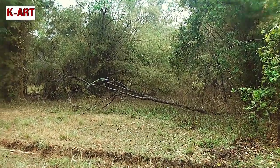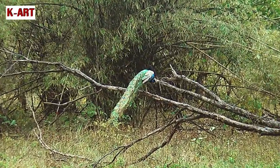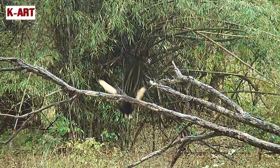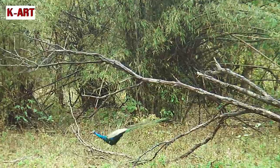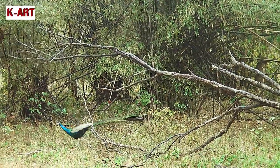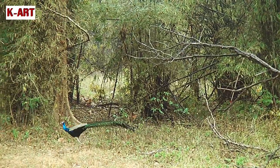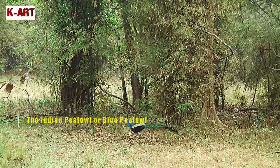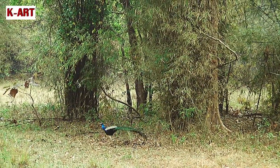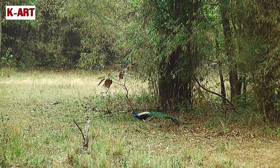In the Indian subcontinent, with the advent of rains, one beautiful bird comes to mind — the Indian peafowl, or the blue peafowl. The males are called peacocks, which are known to dance with their spectacular wings spread to impress the peahen. That's their way of claiming their mating rights.